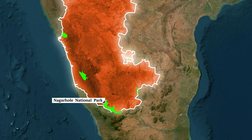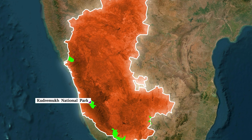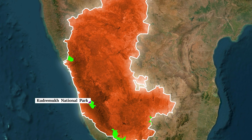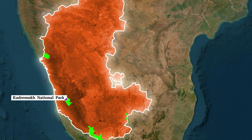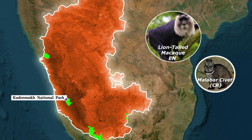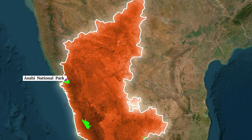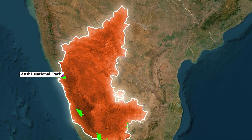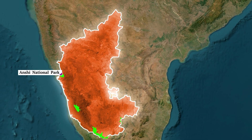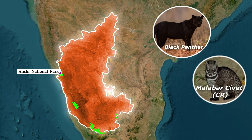In the Malnad region of Karnataka, we have Kudremukh National Park in Chikkamagaluru district. It is the source of two important rivers: the Tunga and Bhadra. This park also protects the lion-tailed macaque and the Malabar civet, which is a critically endangered mammal. Moving further up, we have Anshi National Park and Kali Tiger Reserve along the Kali River in Uttara Kannada district, known for frequent sightings of black panthers and sheltering the Malabar civet and great hornbill.